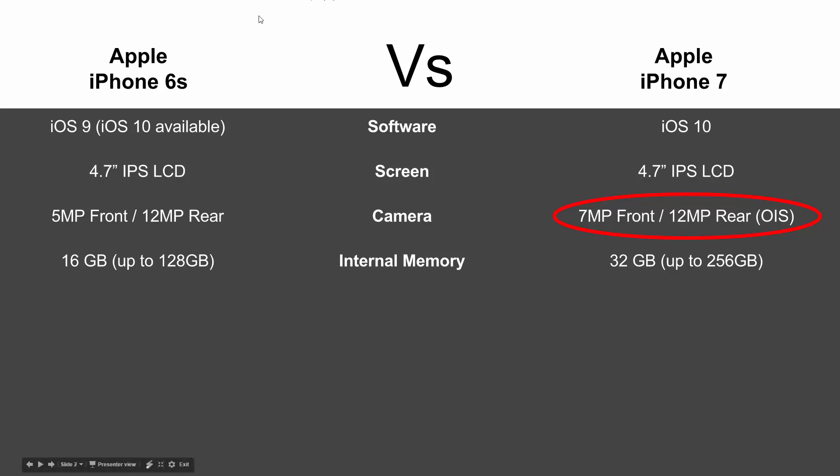In terms of internal memory, the iPhone 6s came with 16 gigs, whereas the iPhone 7 comes with 32 gigs and is upgradable to 256 — which is double what the top memory option was for the iPhone 6s.